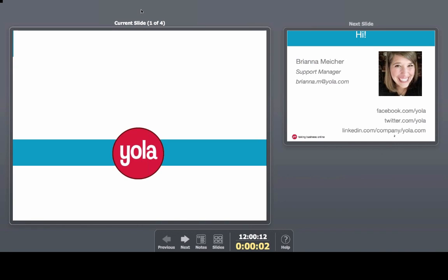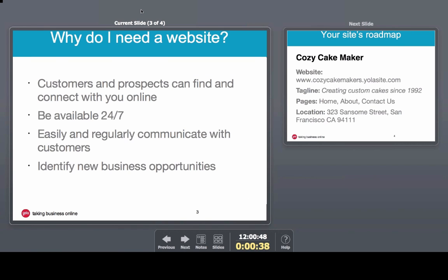Hi everyone, and thank you so much for joining us. My name is Brianna Meiker, and I am one of the support managers here at EOLA. I would imagine that many of you are here today having realized that a website is very important for you and your business. A website gives you an online presence, meaning you and your company are available 24-7, an easy outlet to engage with your customers, as well as endless networking opportunities.